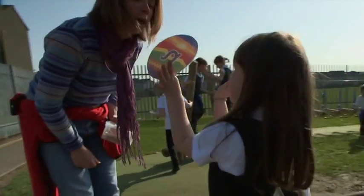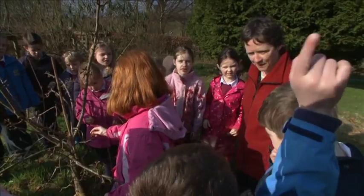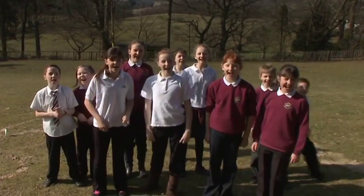Your grounds. Your teaching. Your pupils. The potential is there — we can help you release it.